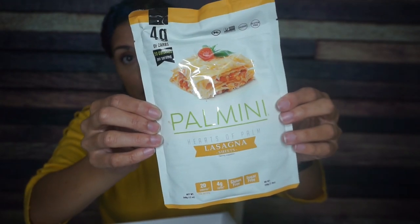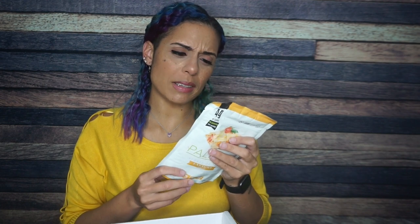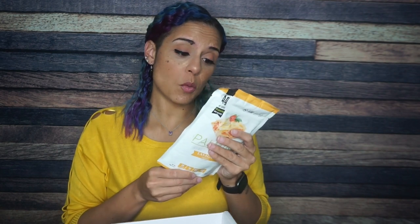Next we have Palmini hearts of palm lasagna sheets. I've been wanting to try Palmini pasta for so long — you don't see it in the store — and even crazier, these are going to be lasagna sheets. It says: rinse and drain the lasagna sheets, prepare the lasagna, bake the lasagna, and enjoy the lasagna. The ingredients are sliced hearts of palm, water, natural sea salt, and citric acid. There are three servings per container. Zero grams of fat, four total carbs, two fiber — so that's two net carbs — meaning only six net carbs for the entire thing. If this makes anywhere near a two-person lasagna, I am here for it. And then one gram of protein. I've been wanting to try this for so long.